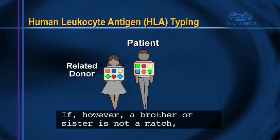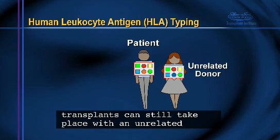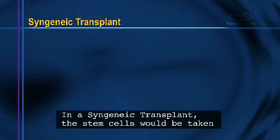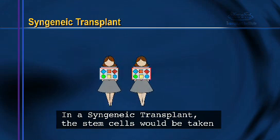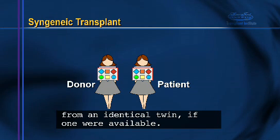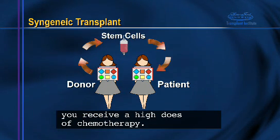If, however, a brother or sister is not a match, transplants can still take place with an unrelated and or less perfectly matched donor if one is available. In a syngeneic transplant, the stem cells would be taken from an identical twin if one were available. Their cells would then be transplanted to you after you receive a high dose of chemotherapy.